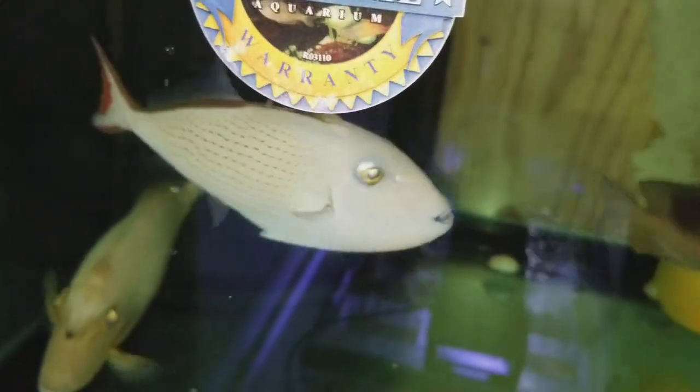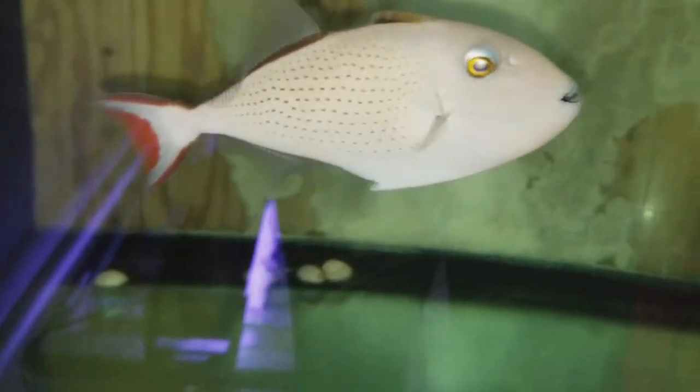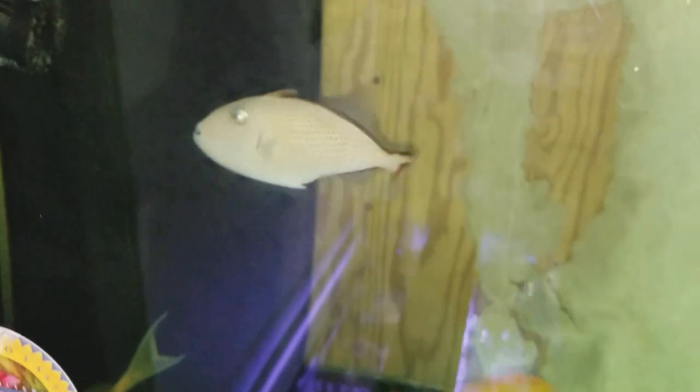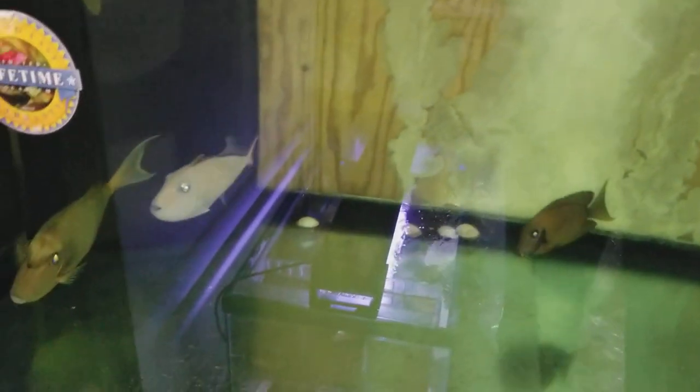Lifetime warranty — on the tank, not the fish. The fish comes with a 250 gram size container of spectrum pellets, and that's just a tiny way of saying thank you very much for your purchase.